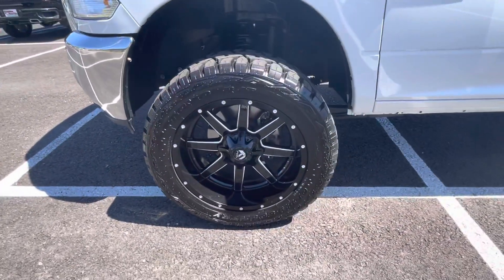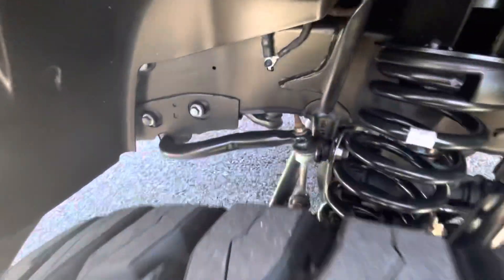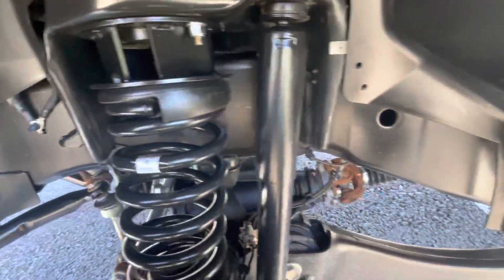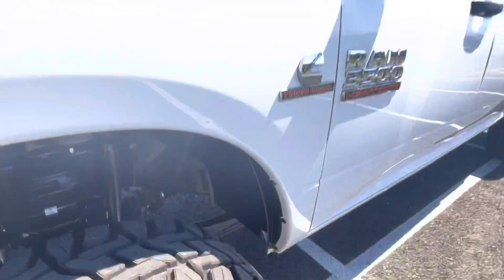See the Toyo Open Country tires, fuel wheels — brand new tires and wheels, leveled on the front. Very, very clean as you'll see. Get you a couple looks underneath the vehicle as we go along.